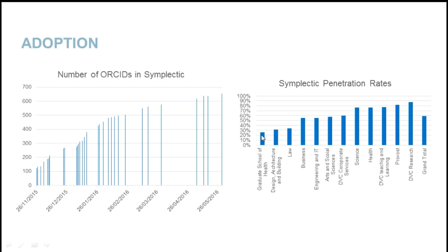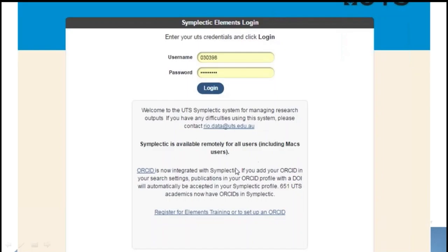We've got a bit more work to do with the Graduate School of Health here at UTS. This is just a picture of the log-in screen to Symplectic, indicating that the integration had been done, what the key benefit was, and where we're up to — with the assistance of training and setting up a registering interest.